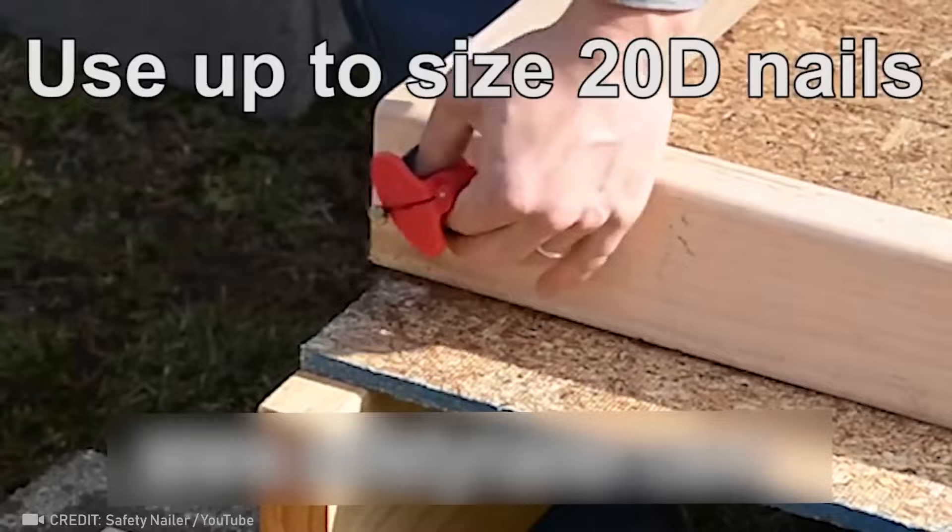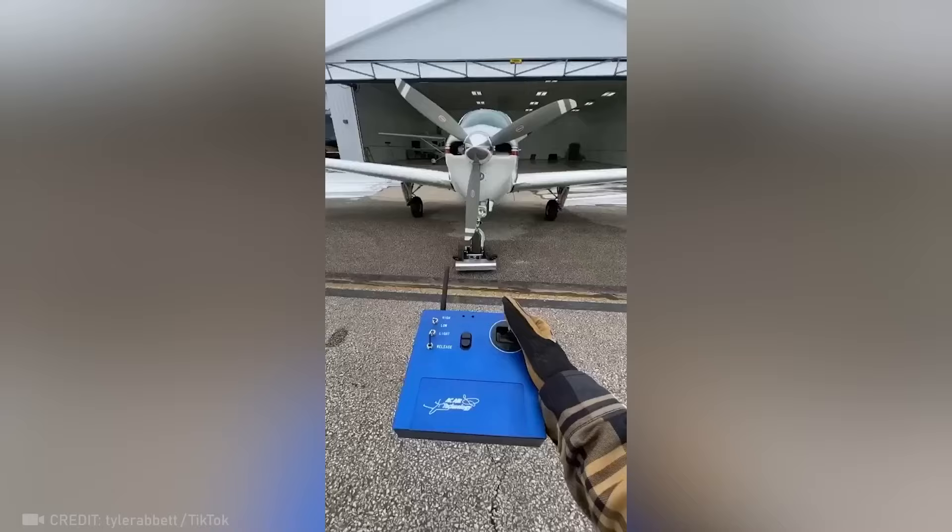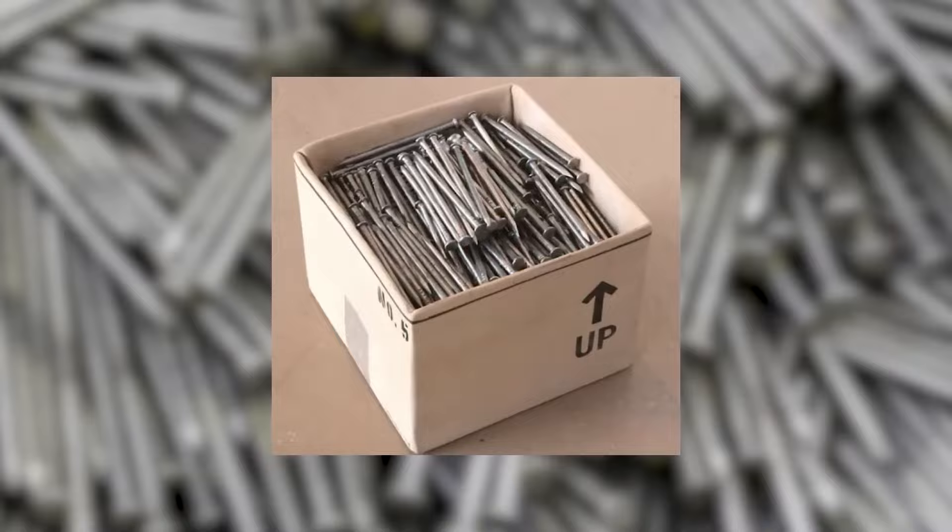This little car can tow a plane into the hangar — it's absolutely astonishing. Do you know how the nails inside the box all point in one direction?